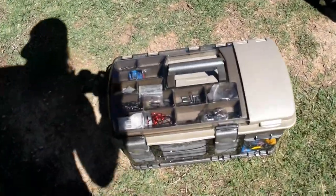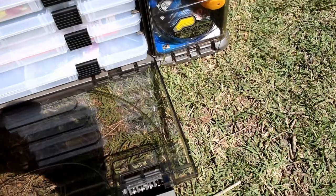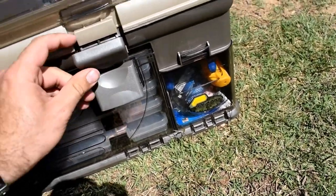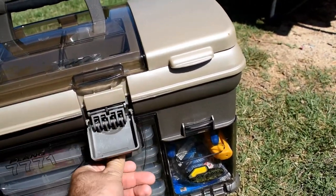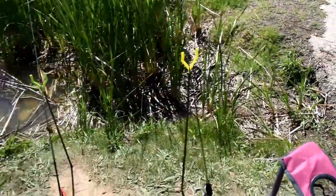We got a full tackle box here — completely full. We got all kinds of bait, lures, weights, hooks, all that stuff. So if you're camping and you want to go fishing, obviously you want to make sure you have all your fishing gear. You got to have your chairs — everybody's got to have a place to sit — and you're gonna need at least twice as many fishing rods as you have people.